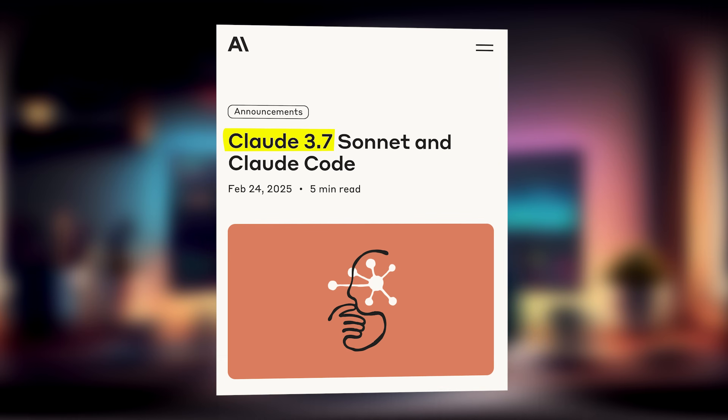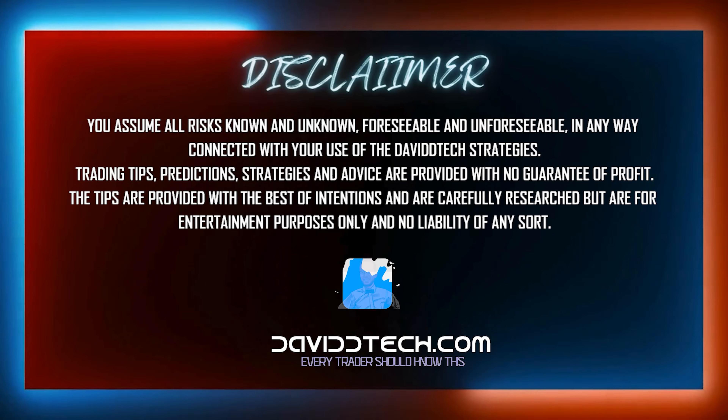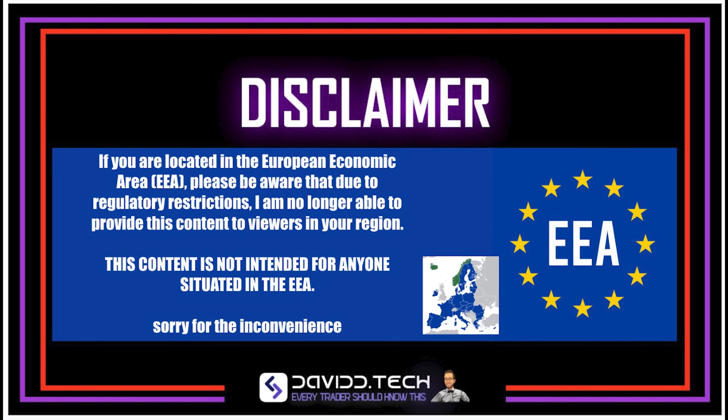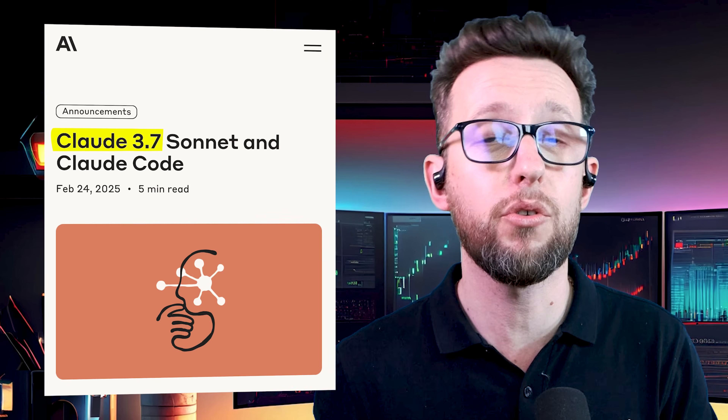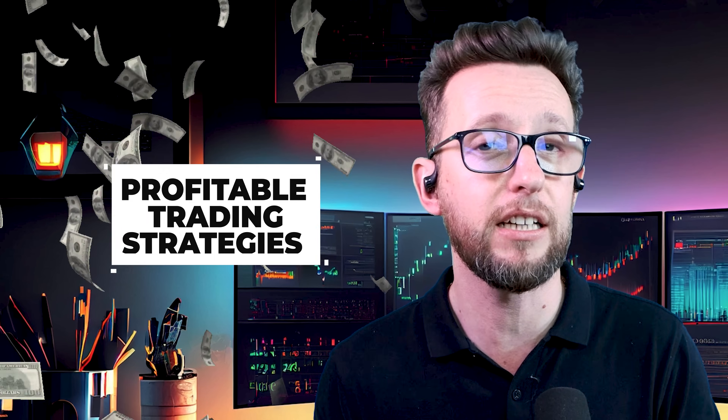Anthropic just dropped Claude 3.7. It's been hyped as being the future of coding, but is it any good at coding trading strategies? That's what we're going to be finding out today, so without further ado let's get straight to it.